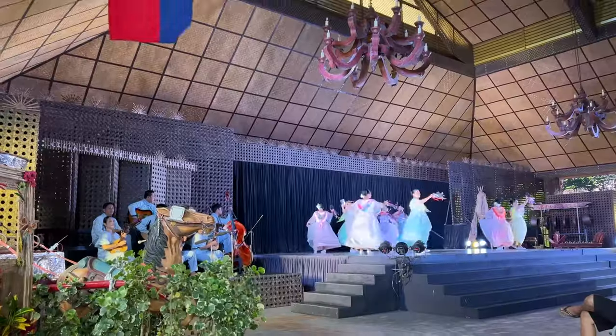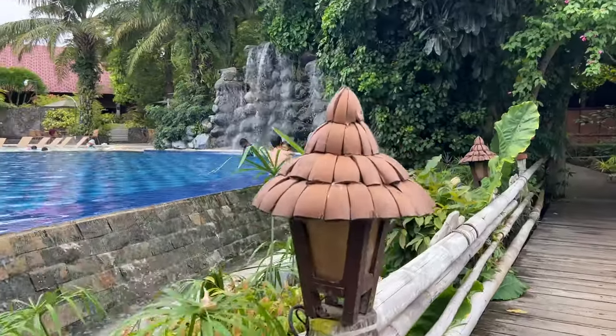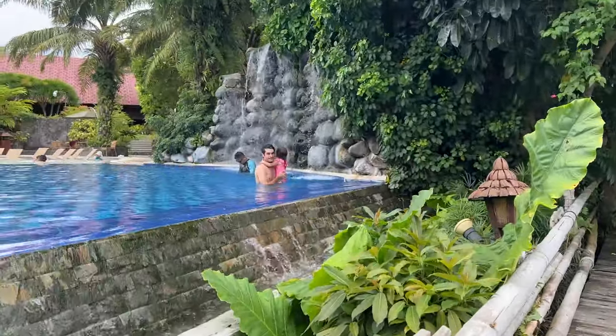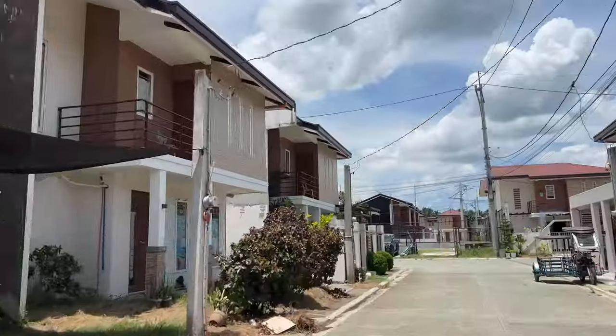Villa Escudero is a full immersion in Filipino history and culture and a perfect place for families. You can also check our previous vlog. This property is less than two kilometers away, and today we want to show you this house because, as you know, we are looking for possible investments or places to buy and possibly even move to live. We found it nice and it might be interesting for someone too.